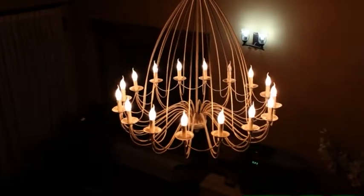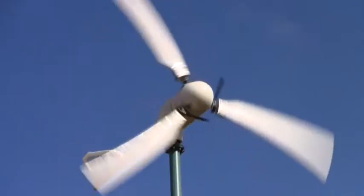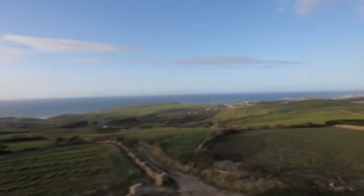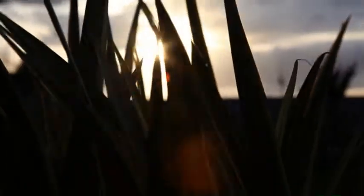That is the spirit of distributed generation — an energy model where the energy is produced in the same place it is consumed. The small wind turbine forms part of this new model, which respects the environment.